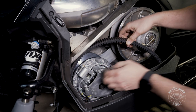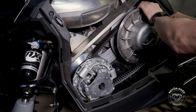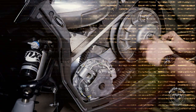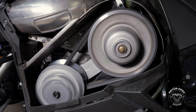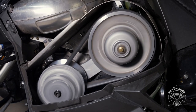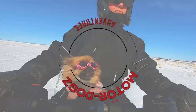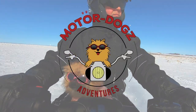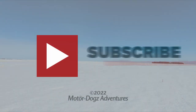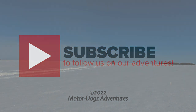Check out the description below for links to additional and updated information, as well as other videos on this topic. If you have found the information in this video interesting and helpful, please like and subscribe to our channel. Leave a comment — we would like to hear from you about your experience with these snowmobile clutches, and we'll do our best to answer any questions you may have. Thanks for tuning in and ride safe. We'll see you next time.